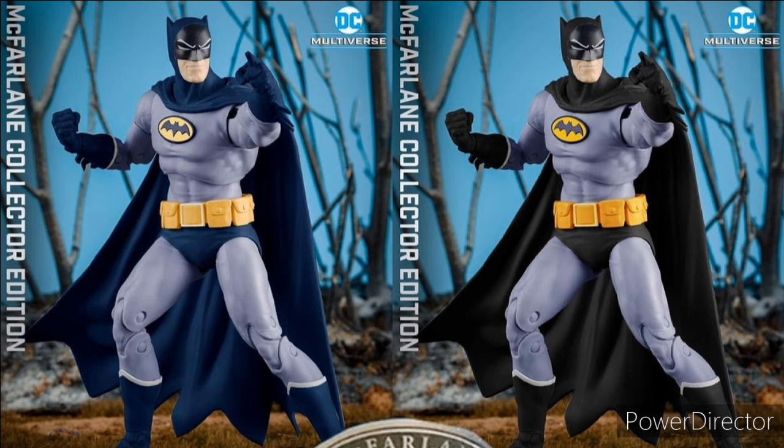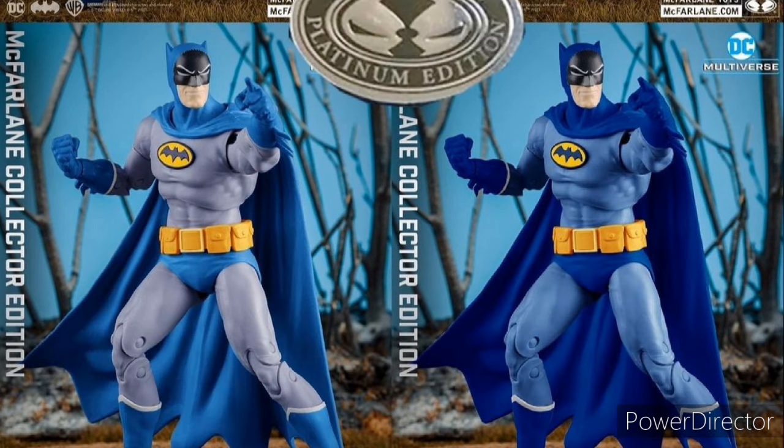These are just predictions — these are edits by someone from Facebook. Superboy will also most likely have a chase variant, but like I said, we still don't know. That's pretty much it for figures. Now for vehicles...